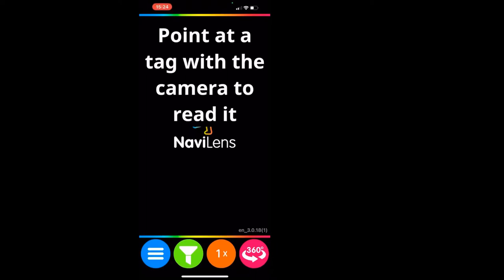I've opened the NaviLens app, and on the screen at the very beginning it says 'point at a tag with the camera to read it,' and then it just says NaviLens underneath. I'm using dark mode in iOS, which means some apps will follow that high-contrast colour scheme, so this app can look a little different if you're not using high-contrast.